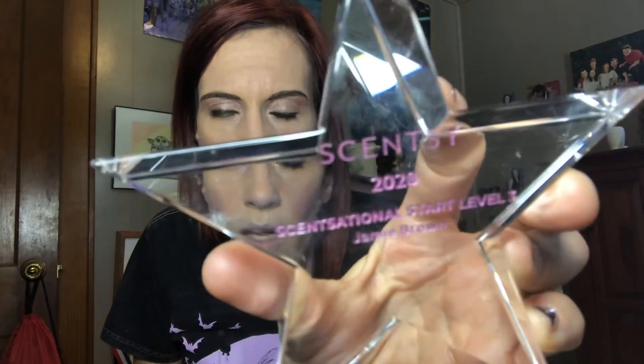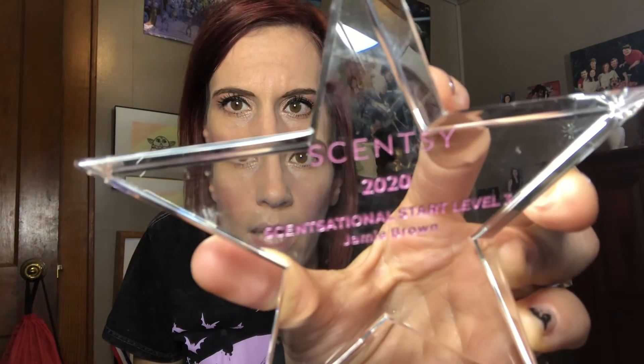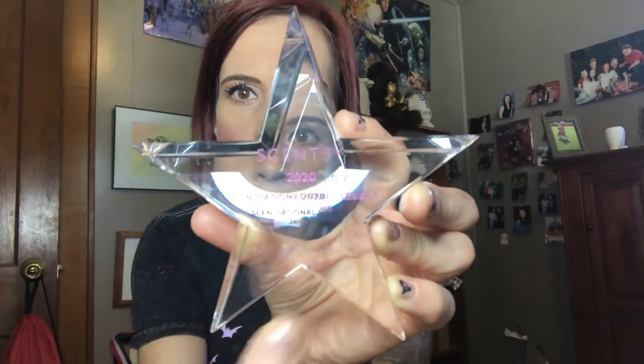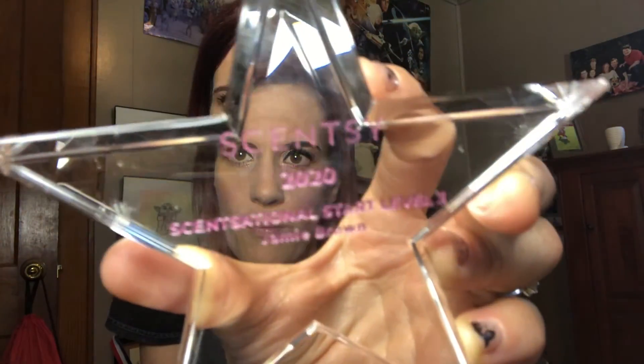You also get recognition at Scentsy Family Reunion. This is the trophy from when I earned it — it says 'Sensational Start Level Three Earner,' they put your name on it, the year, and Scentsy at the top. So that's super, super awesome.